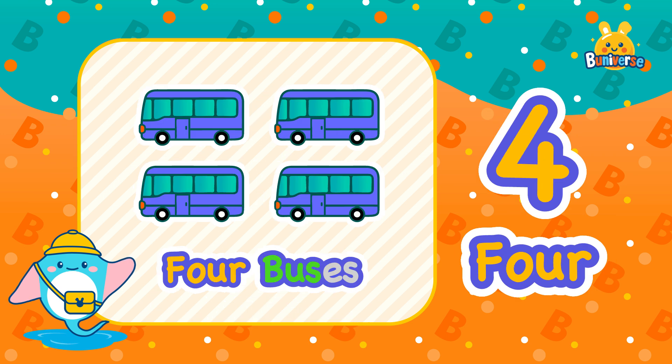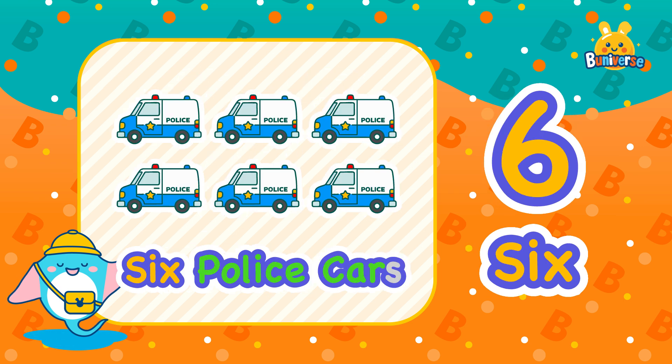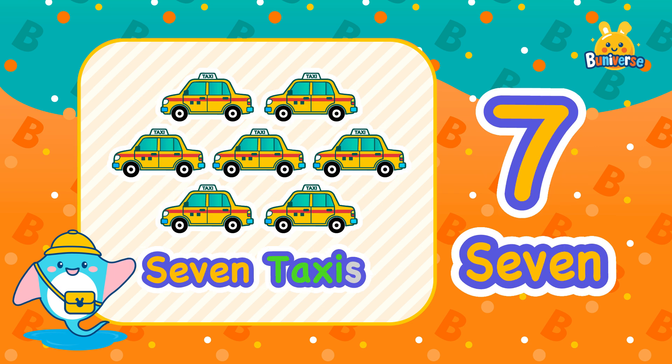4, 4 buses. 5, 5 jeeps. 6, 6 police cars. 7, 7 taxis.